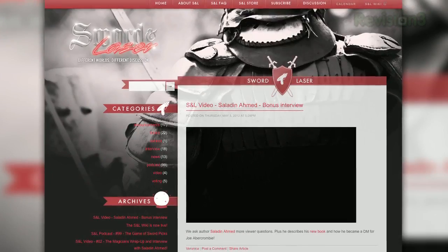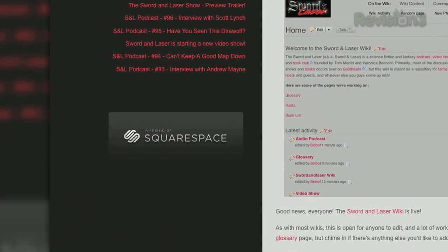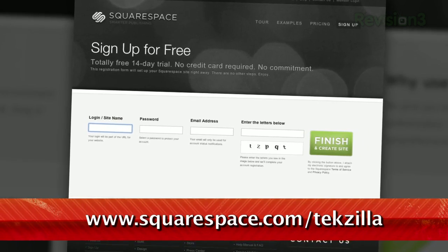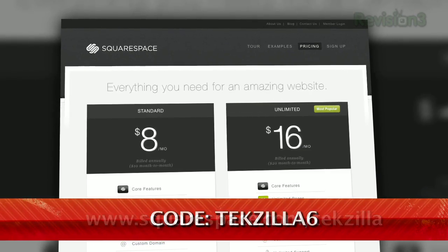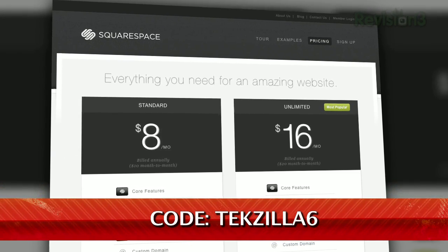I've been using Squarespace for years now for the Sword & Laser website, and it couldn't be easier to set up. But they've been working to make it even better recently by adding all new templates and giving you ways to customize the templates you already love with new fonts, colors, buttons, and more. Now that you've seen my Squarespace site, show me yours — we'd love to check them out. And if you don't have an account already, sign up for a free trial at squarespace.com and get 10% off by using the promo code TEXILLA6.